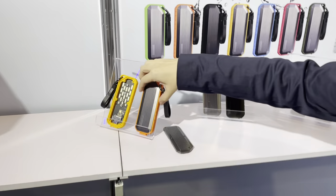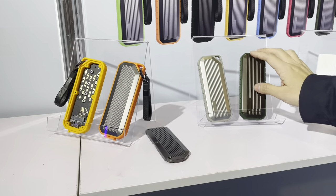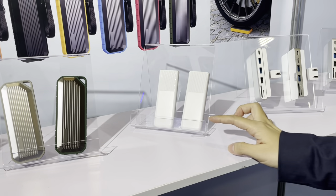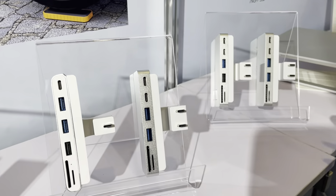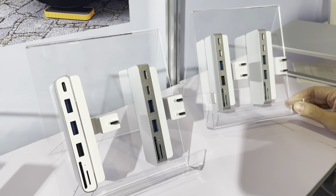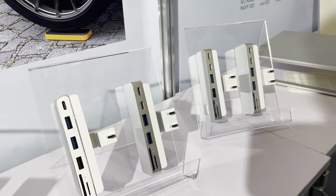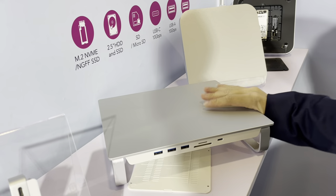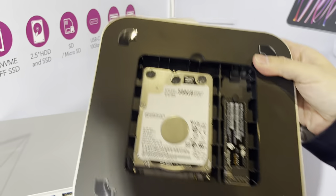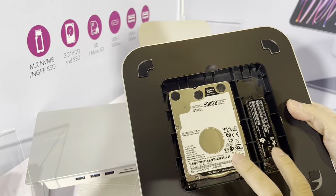This is our M.2 SSD enclosure with waterproof and shockproof design, and we also have colorful designs. This is also an M.2 SSD enclosure with a plastic case. This model is for the iMac 2021. So this is a stand for iMac with storage. And this is our hot sale product — the M.2 SSD mini hub with dual hard disk and SSD enclosure.